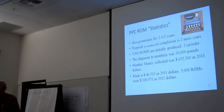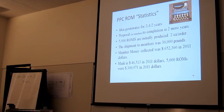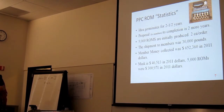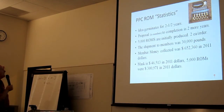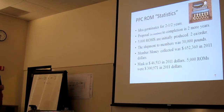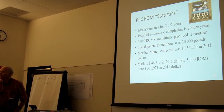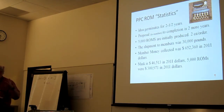Just a few facts about the PPC ROM: the idea germinated for two and a half years; proposal to members to completion was two more years; 5,000 ROMs were initially produced, two per order. The total shipment to members was 30,000 pounds.